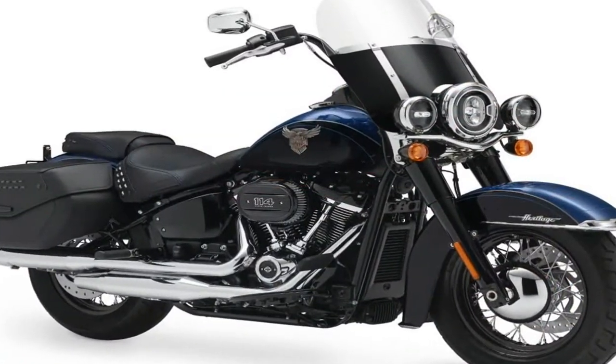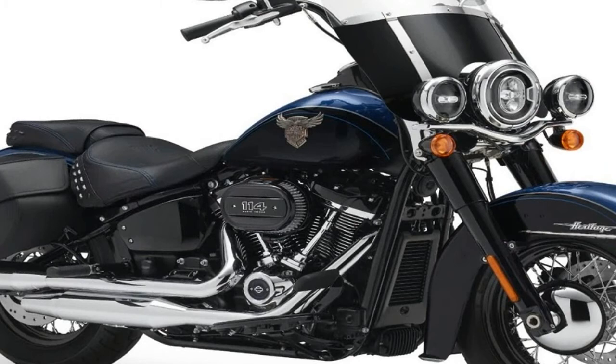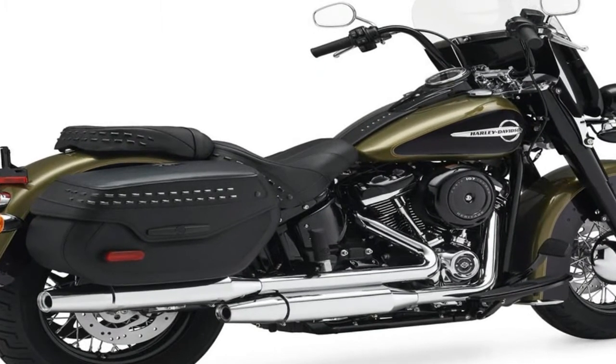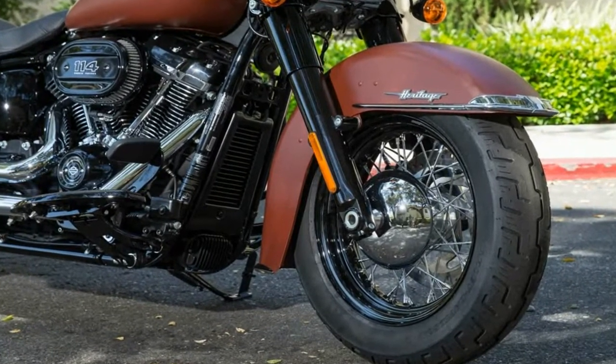As with the rest of the new 2018 Softail model lineup, the Heritage Classic features a new version of the four-valve-per-cylinder Milwaukee 8 107cv twin with dual counterbalancers to cancel primary vibration. This allows the engine to be rigid-mounted in the frame, which increases chassis stiffness for improved handling.